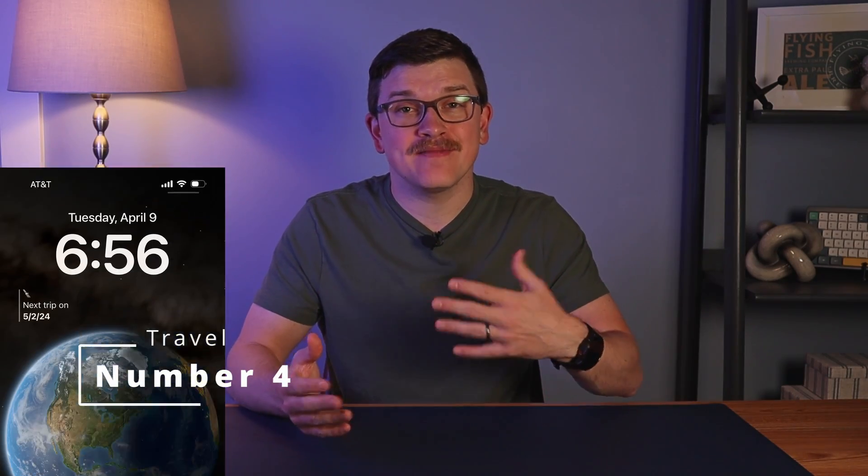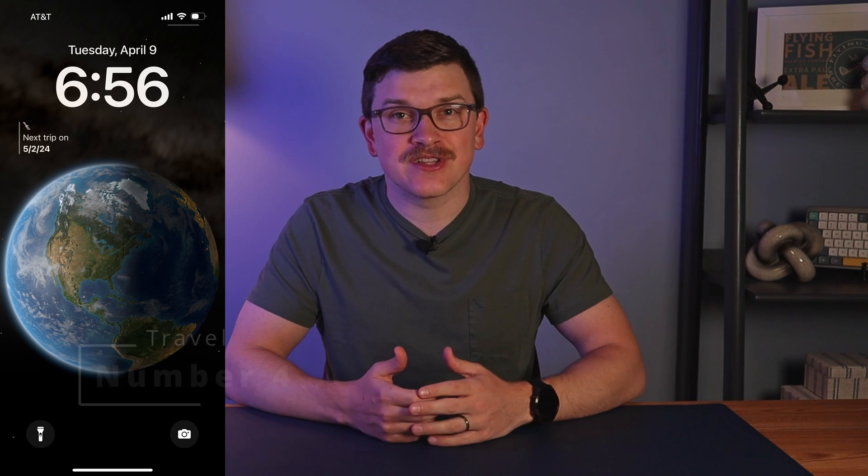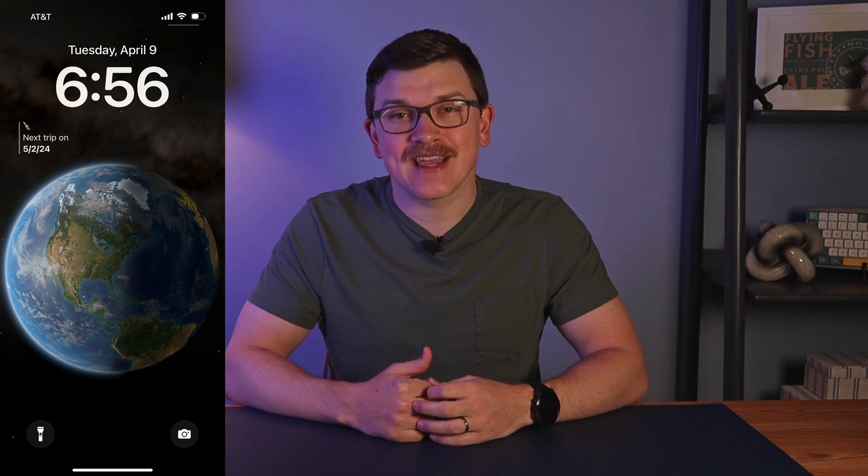Fourth, we have travel apps. For me that's American Airlines — unfortunately, because I live in Charlotte, I don't really have another choice. But it can be useful to show when your next flight is and what time that flight's at, so you're always prepared for when you need to leave. If you're a frequent traveler like a traveling consultant, this can be really useful to always have tabs on the next flight coming up.